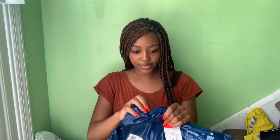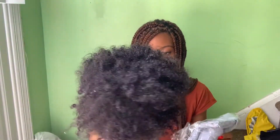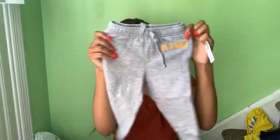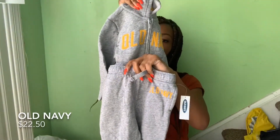Let me just get the Old Navy bag from outside. Look at the size! Some more sweats — no sweatpants go with this top. There's an Old Navy logo on them. I thought these were super cute.